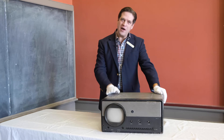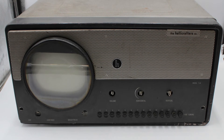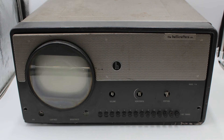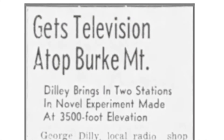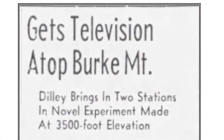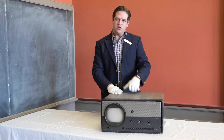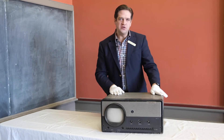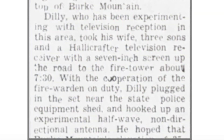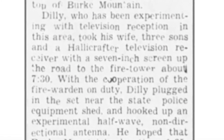So he and his wife and three sons hauled this set — it's kind of heavy, it took two of us to move it in here — to the top of Burke Mountain, where he was hoping he could get a signal coming out of Boston, ideally a Boston Braves baseball game. In July, he went up to the top of the mountain and was able to jury-rig an experimental antenna using some equipment on top of Burke Mountain with the fire service and the state police, and he was successful, kind of.